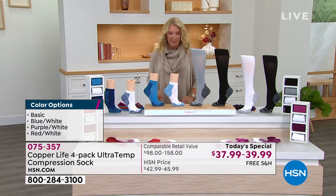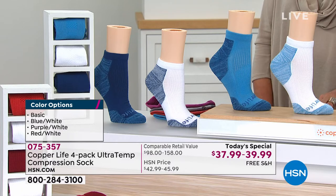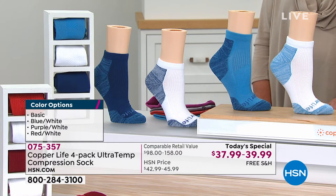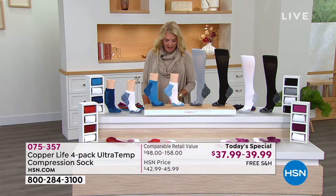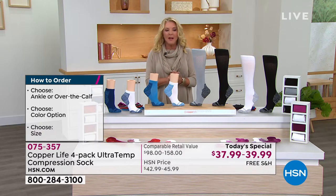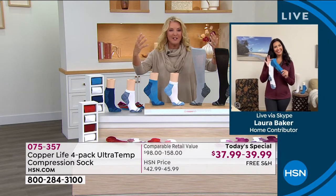I'm going to do sizing for you, because there's one more element you need to know. If you get the small, that's women's sizes four to six and a half. If you get the medium, it's women's sizes seven to nine and a half, or men's six to eight and a half. If you get the large, that's women's 10 to 12 and a half, or men's nine to 11 and a half. And if you get the extra large, it's men's 12 to 14 and a half. We've got everybody covered. Let's get Laura Baker on the phone to tell us all about the brand new compression socks.